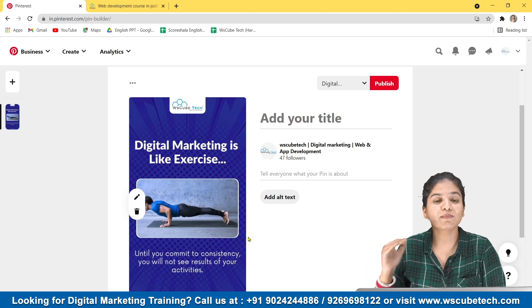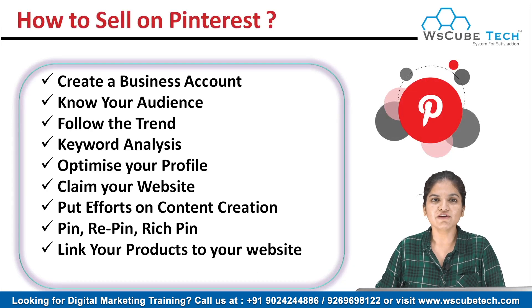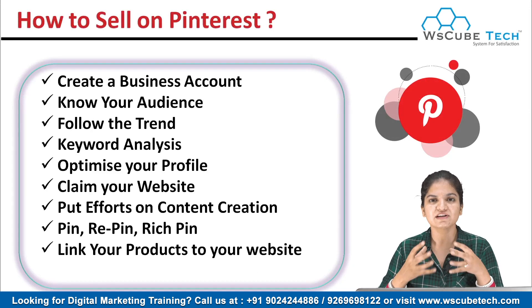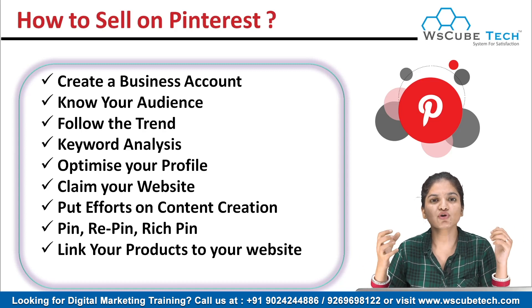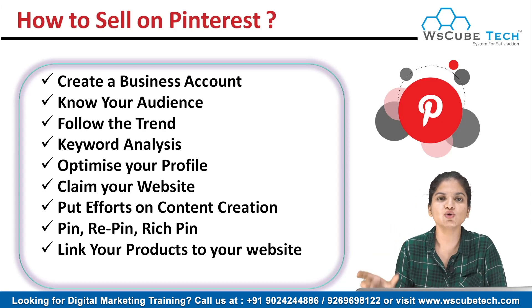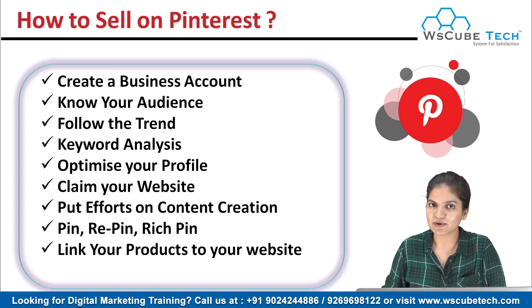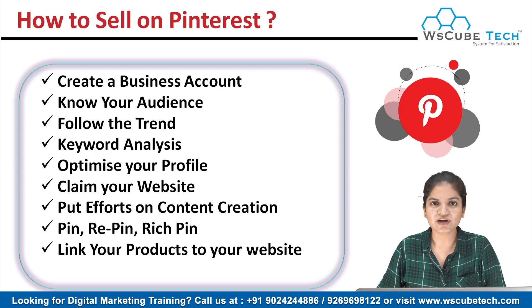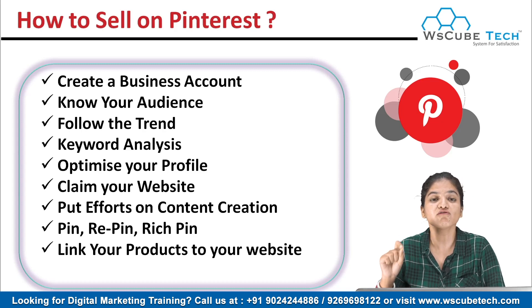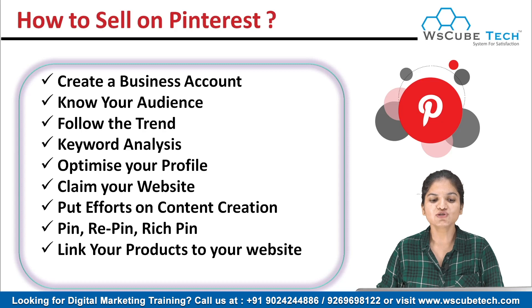It's okay if you don't have your own e-commerce website. If you're selling on Flipkart, Facebook, Instagram, or even Amazon, you can just copy the URL of that particular product and attach it to that post on Pinterest. If you're selling on Instagram, you can attach the link of that particular post to your pin on Pinterest, just like I showed you. Link your products and that's how you'll get high customer traffic and a large audience.